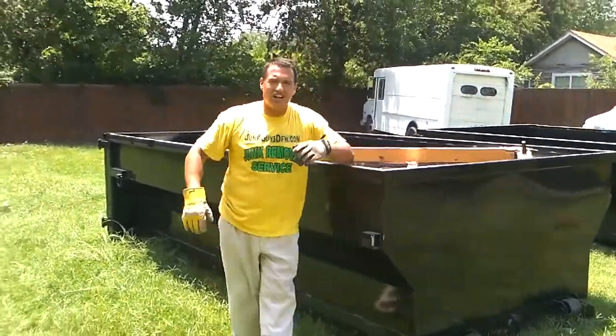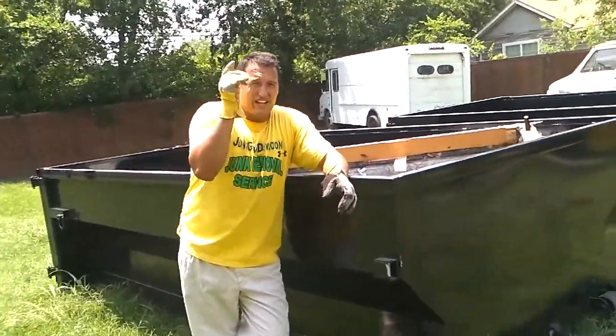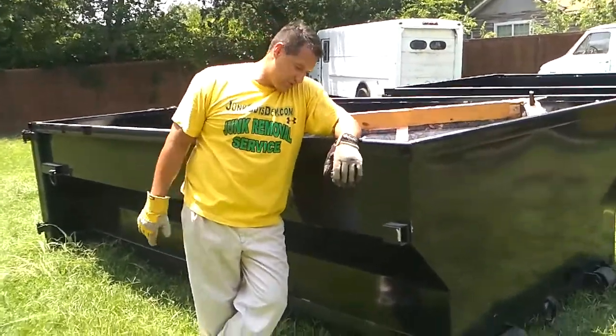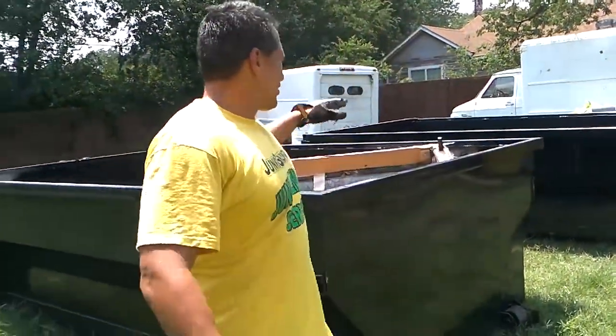We're The Junk Guys at JunkGuysDFW.com. You can reach us by phone at 214-777-3095 or check us out online at JunkGuysDFW.com. Thank you so much.